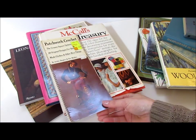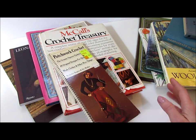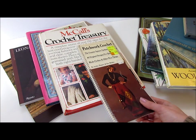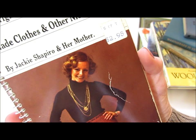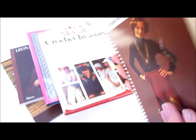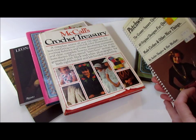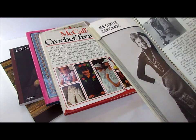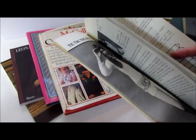I picked up a couple of crochet books. I used to crochet a long time ago and gave it up, so I really want to reteach myself how to do it. I love all the great patterns from the 70s and anything with granny squares. What I thought was funny with this book is it's by Jackie Shapiro and her mother — her poor mother doesn't even get a byline. There's lots of great projects in here and a whole how-to section, plus some great granny square projects.